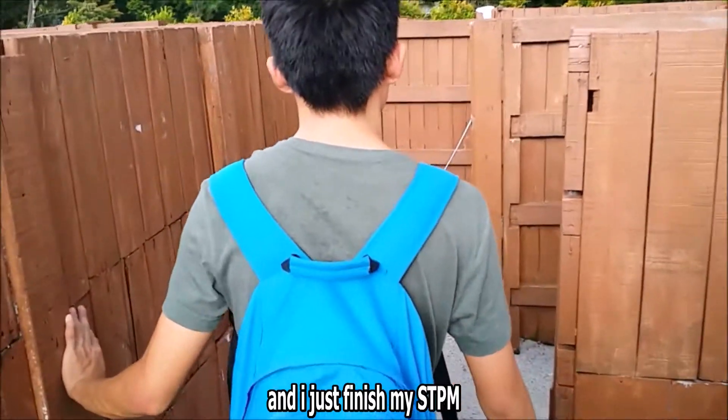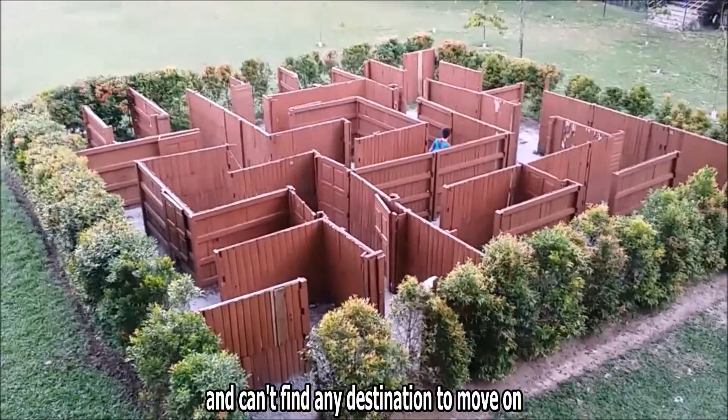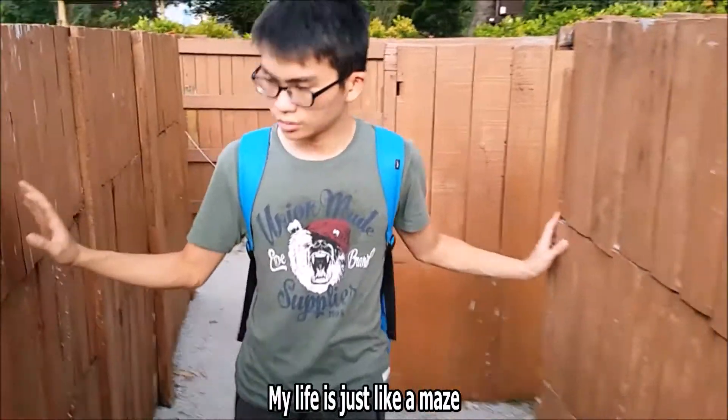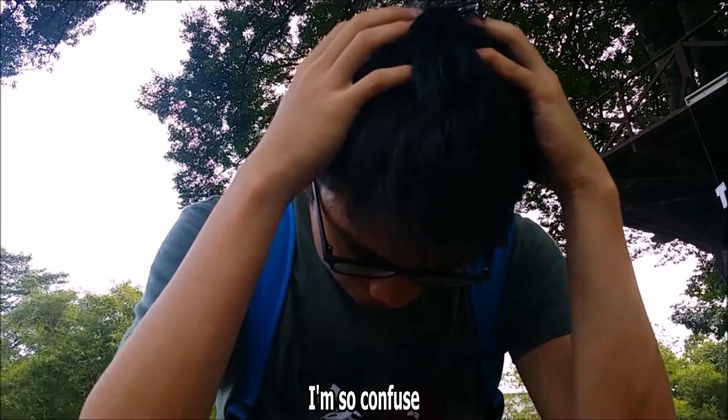I am a student and I just finished my STPM. After getting my results, I feel so lost and can't find any destination to move on. My life is just like a maze. I will never get out from it and will stay here forever. I'm so confused! What should I do? What can I do?